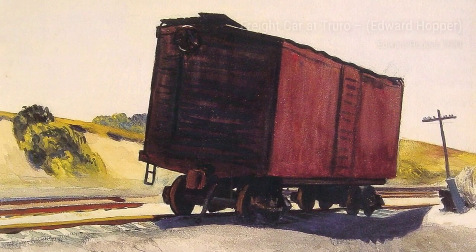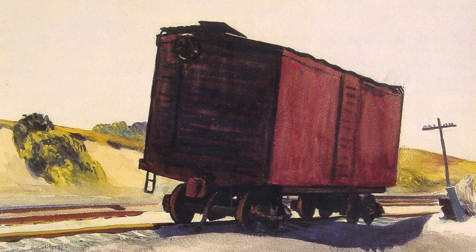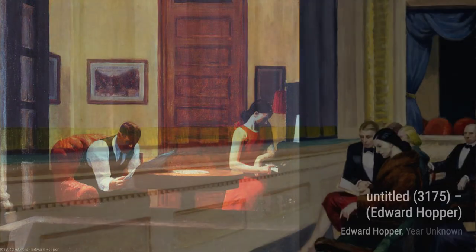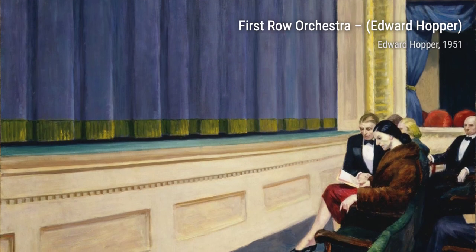Next, we come across Room in Brooklyn. Hopper presents us with a glimpse into a simple yet evocative interior, where a woman sits alone, lost in her thoughts. The use of light and shadow adds depth to the scene, making us feel like we're peering into a private moment.